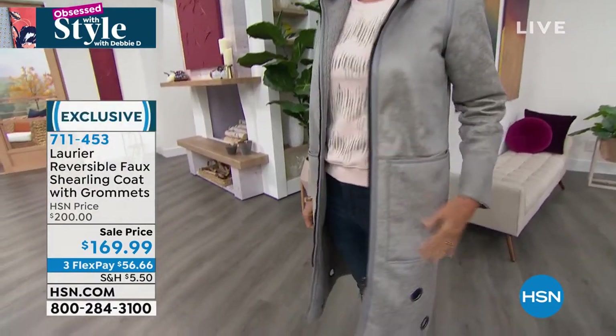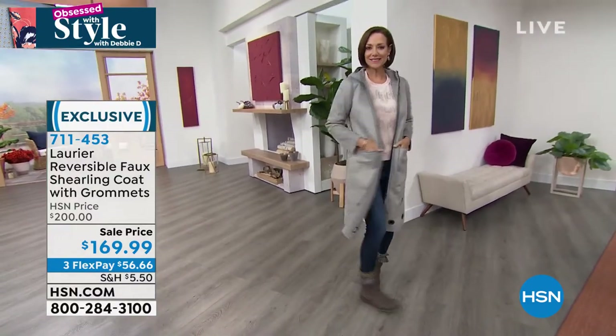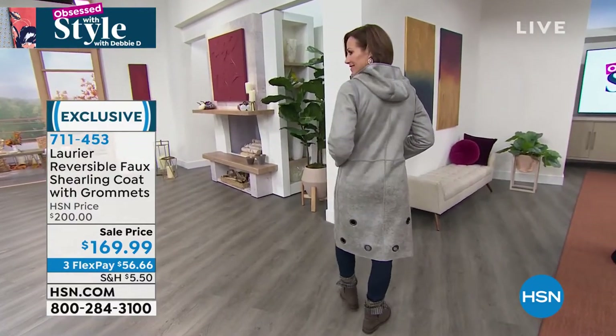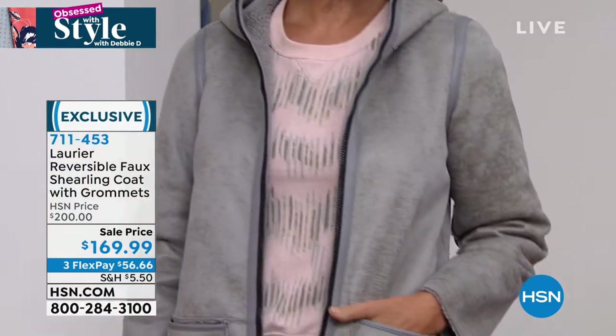Look at that gray — this gray is called, let me see, what's the name of this gray? It is Paloma. I know, we get fancy. Only 105 in the Paloma, so check it out. Size small through 3X — that's that beautiful Paloma.